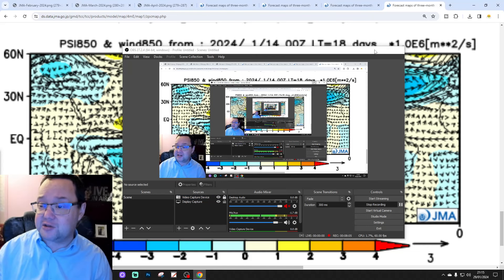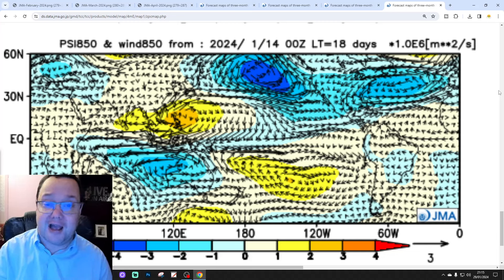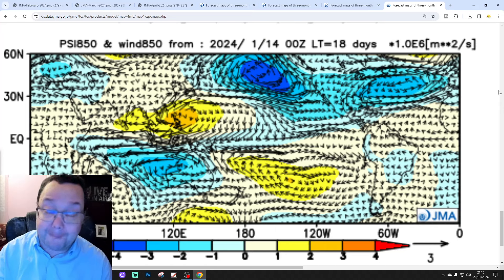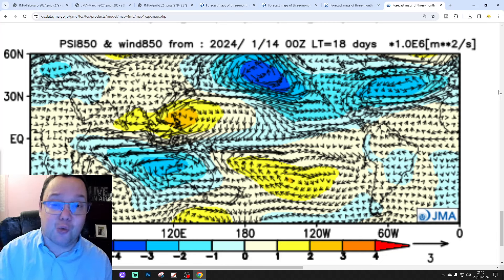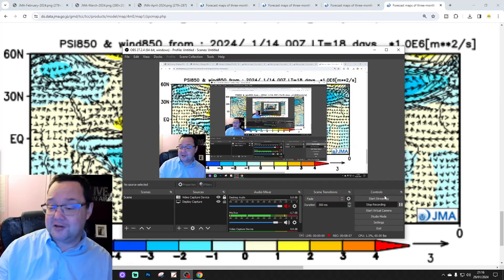Quite an interesting update from the JMA seasonal model in January. If it's right, we're going to be in for plenty more cold weather through February and March, with spring finally getting underway in April. Remember, it's just a model forecast, so any forecast beyond five to seven days comes with big health warnings and large pinches of salt. We'll have to wait and see how it all plays out. We're going to be back shortly with Stratwatch, and then we're live at 6pm with our Wednesday evening live stream covering the 10 to 14 day outlook. But for this one, that's all for now - thank you so much for watching, bye for now.